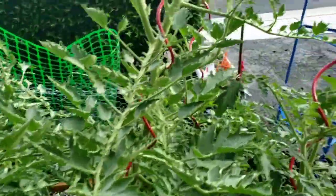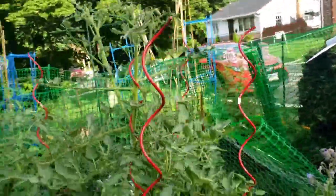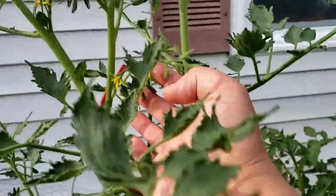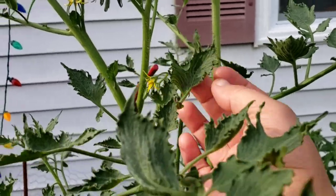I will add this though: they are continuing to flower. They've had this curly leaf issue for quite a while — probably a few weeks — and they're continuing to produce flowers. So I hope that's a good sign.